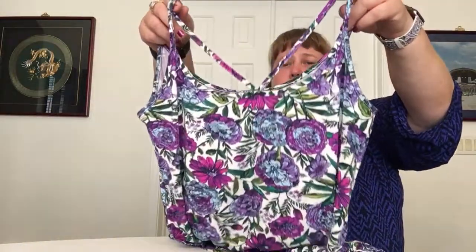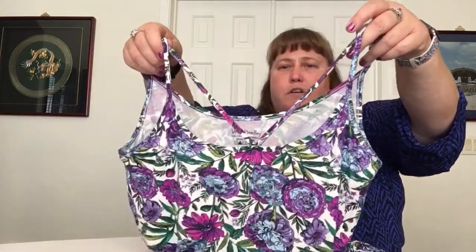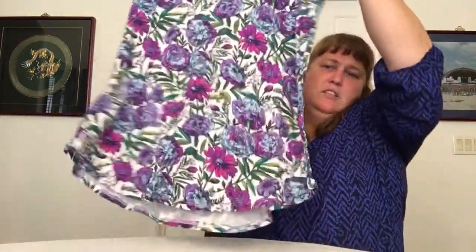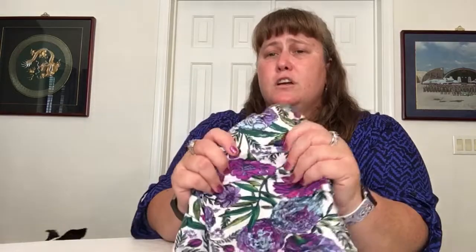I already have the leggings and capri-length pants in Lavender Meadow. Here is the Fleur Cami — there's the back with a nice little V, and the front is just a cami with a flowy bottom, so it's not a fitted cami. I really like that. It is very, very super soft, like a jersey knit material. Quite nice.